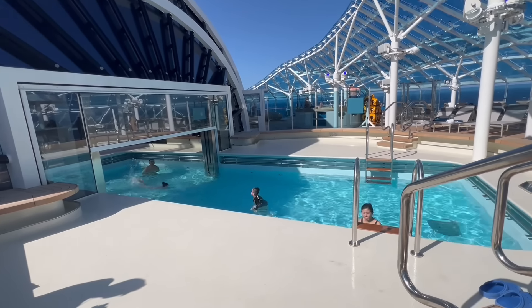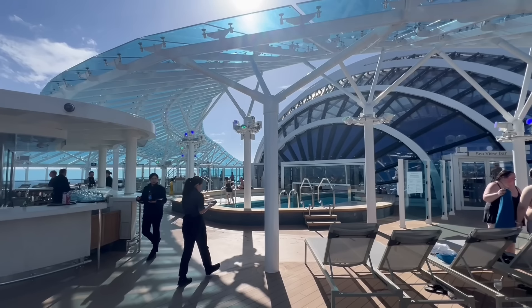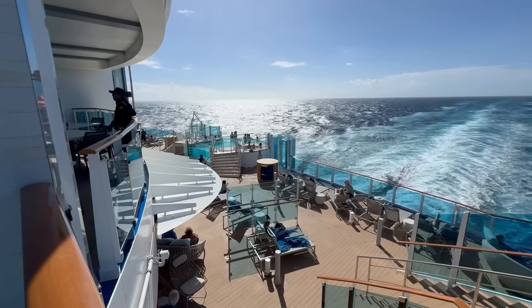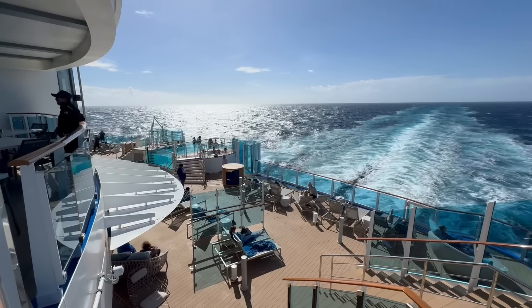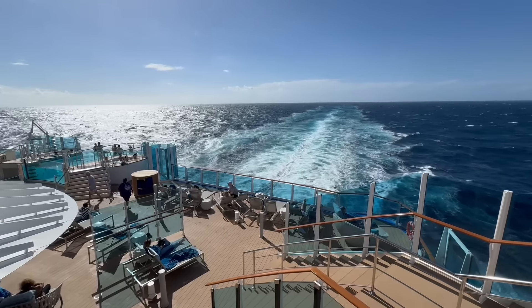Usually getting lost is not a good thing, but on Sun Princess you can really get away from the noise — whether that's in the sea view terrace towards the front of the ship outside of the dome, or the wake view terrace in the aft of the ship, which has a really unique placement where you do have to find your way there. We love both of these spots because they have incredible views, incredible relaxation, and pools — which are really important if you're going to relax in the sun.